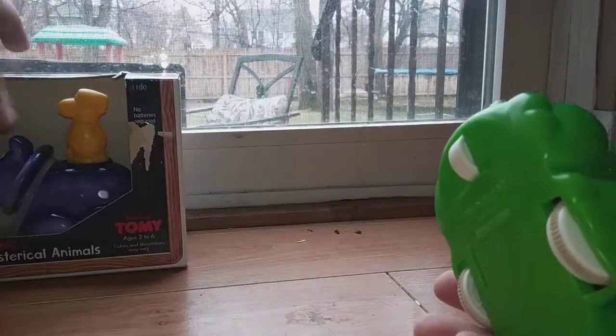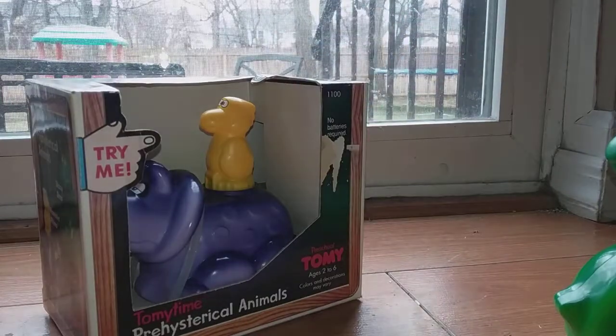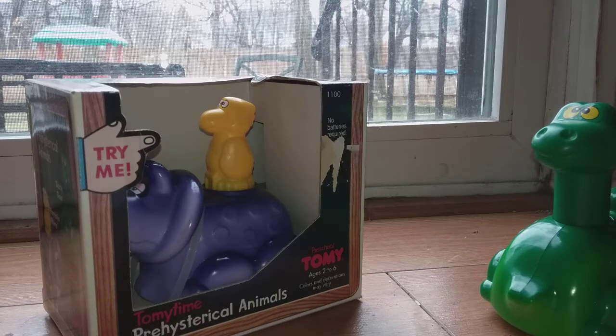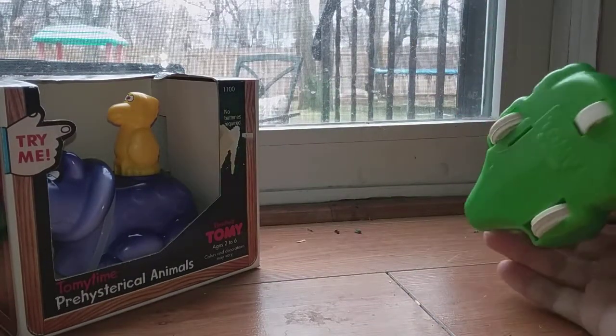They're really fun. If you have the opportunity to find them, I got these off eBay. The Ramblin' Rhino I got for about $10 to $11 with shipping, and this one was about the same. For toys that are over 30 years old, it's not too bad, and they're good quality. You could probably smash the heck out of these things and they'd probably still hold up. Tomy's always been known to make very good stuff.